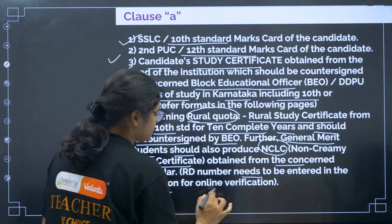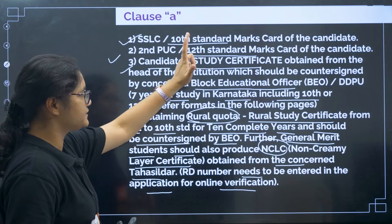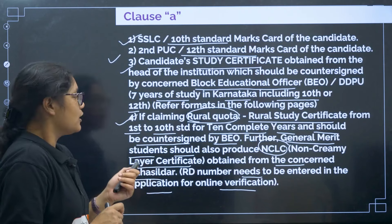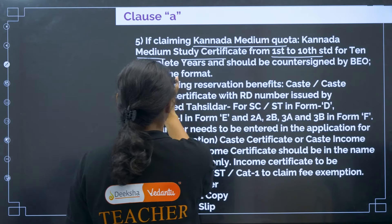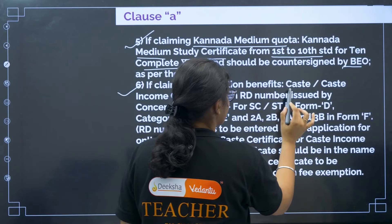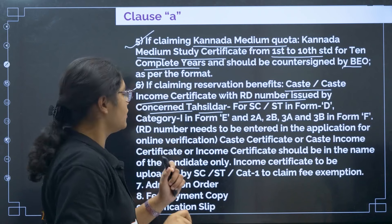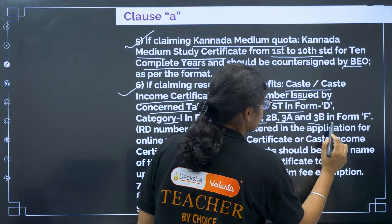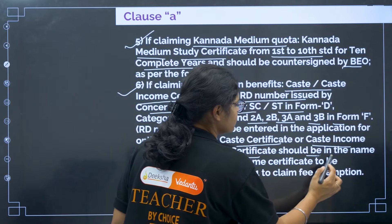The RD numbers need to be entered in the application for online verification. For general merit students, produce the NCLC — non-creamy layer certificate — obtained from the concerned Tehsildar. Fifth, if you are claiming Kannada medium quota, you need a Kannada medium study certificate from 1st to 10th standard for 10 complete years, countersigned by the BEO. Sixth, if claiming reservation benefits, a caste or caste-income certificate with RD number issued by the concerned Tehsildar is required.